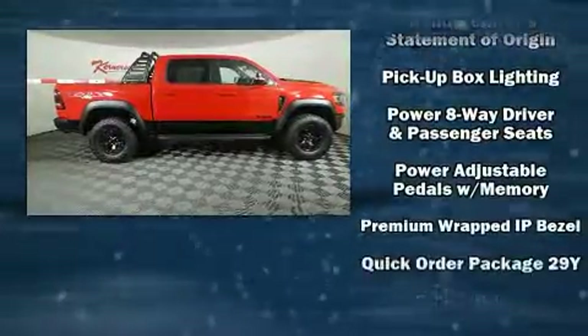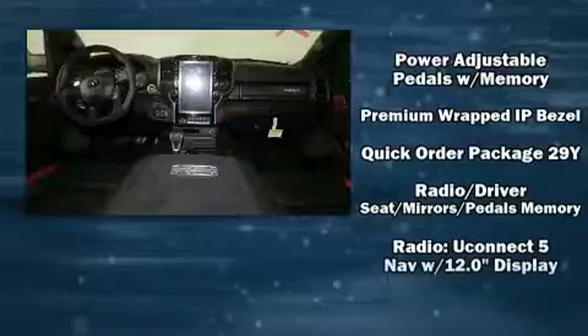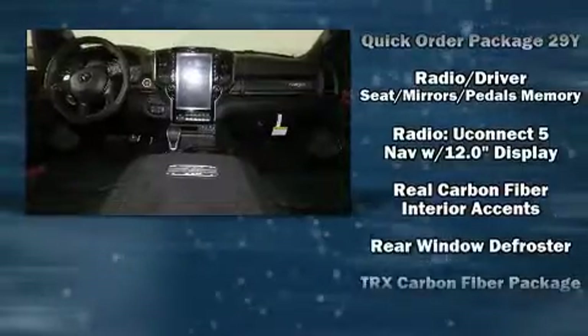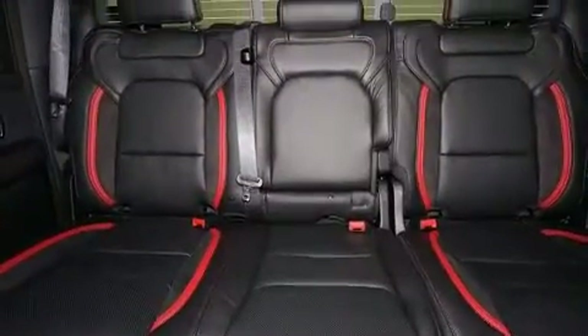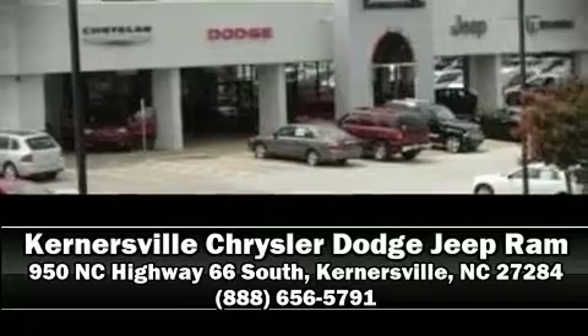In the event of a rollover collision, side curtain airbags provide additional protection for outboard seated passengers. Our team is professional and we offer a no-pressure environment. Call now to schedule a test drive.